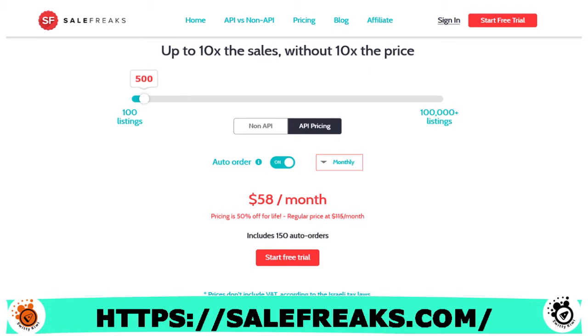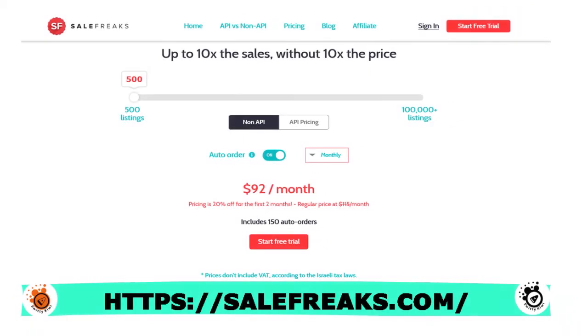For the non-API pricing: 100 listings at $27/month, 250 listings at $63/month, 2,500 listings at $260/month, 5,000 listings at $400/month, 13,000 listings at $936/month, and 100,000 listings at $6,640. So you basically have a pricing model tied to the quantity of listings you have.